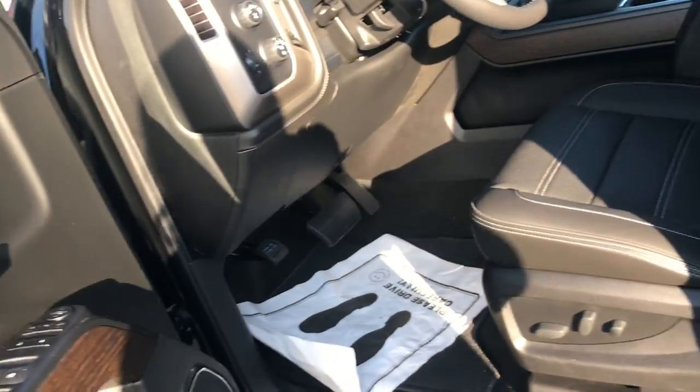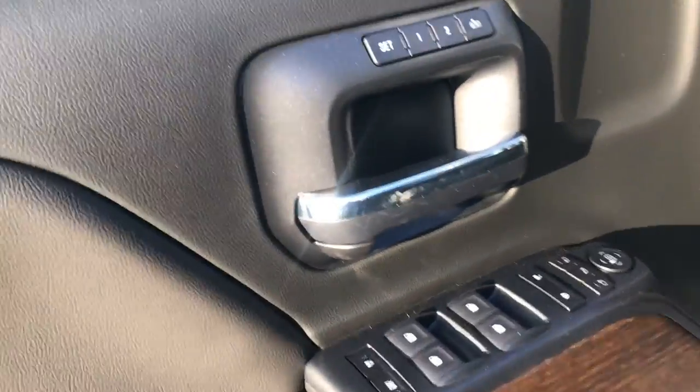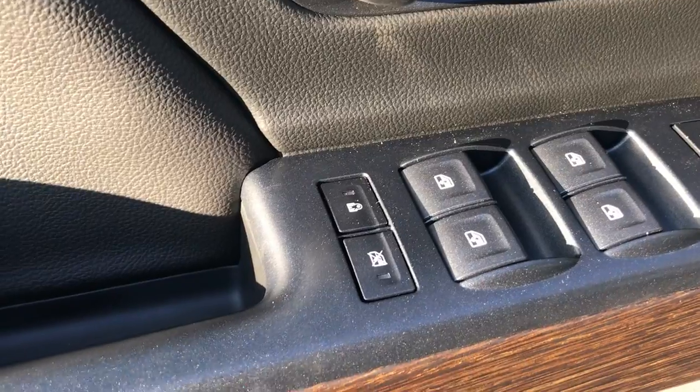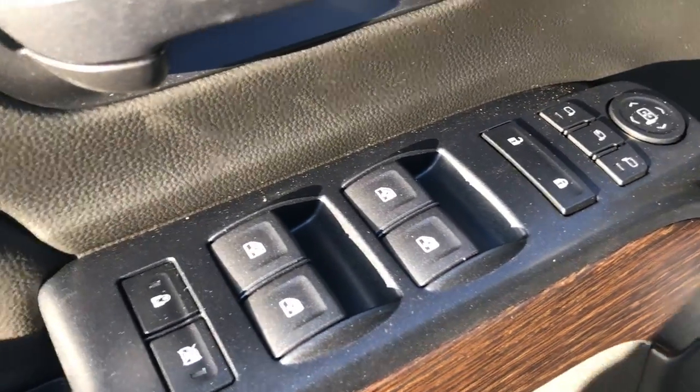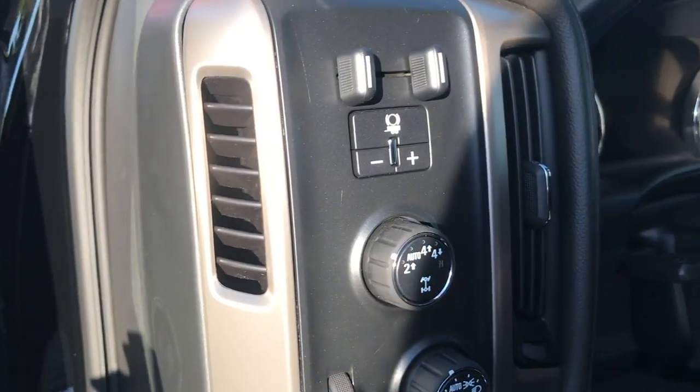This vehicle is onyx black on the exterior and jet black interior. You have your memory seats, buttons for your windows and mirrors. This vehicle does come with the trailer brake controller.